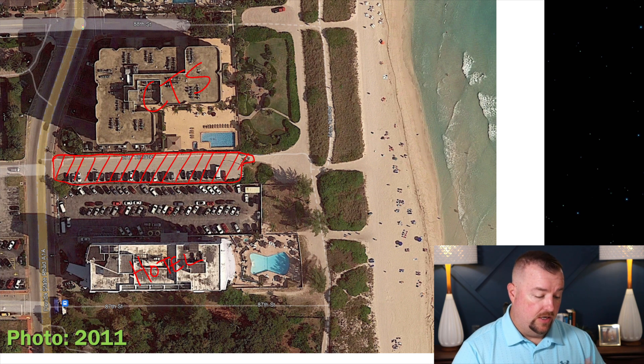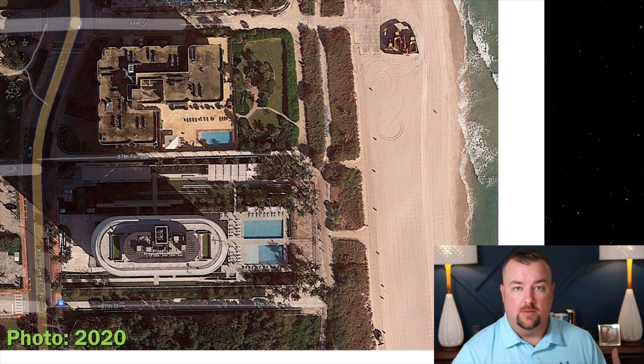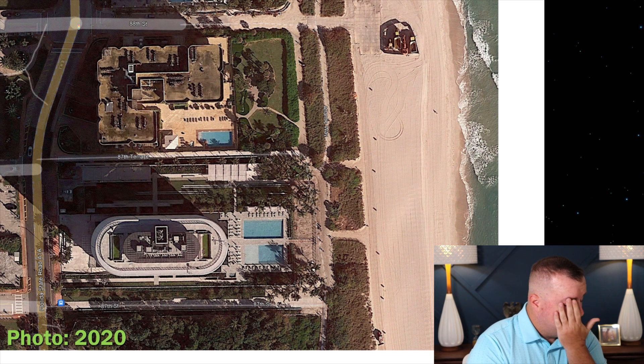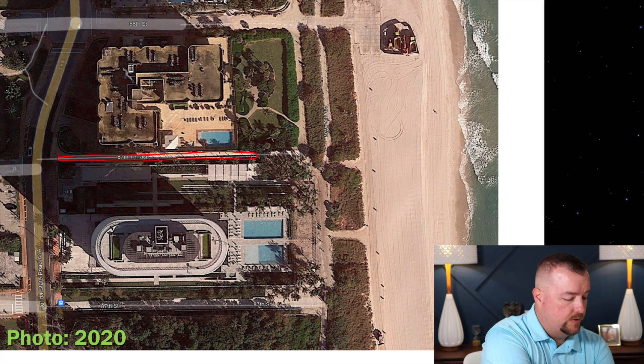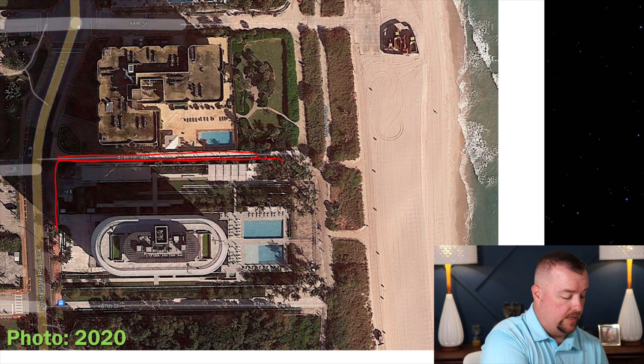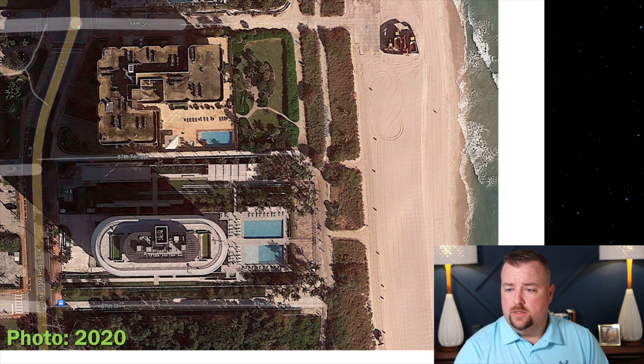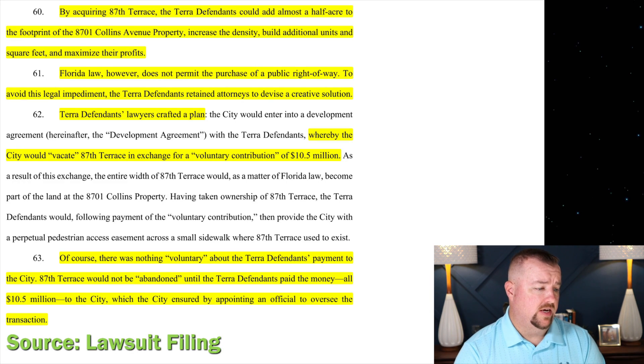To show what happened to 87th Terrace Street — it's pretty much gone now. Google Earth still labels it 87th Terrace, but there's just a sidewalk, about 10 feet wide. All the rest is now 87 Park — part of their property and that condominium development. By acquiring 87th Terrace, the Terra defendants could add almost half an acre to their footprint, increasing density, building additional units, and essentially maximizing profits.